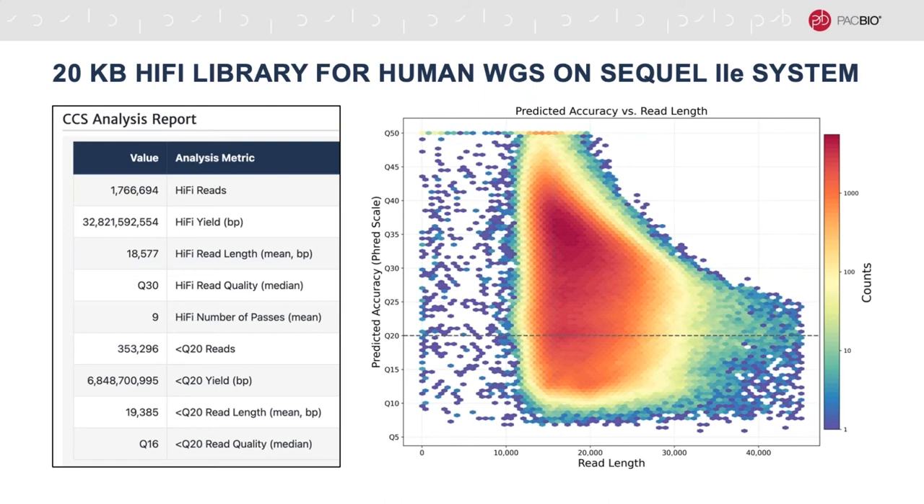Additionally, there were 353,000 CCS reads below the Q20 read quality threshold for hi-fi reads. The hex bin plot shows the concentration of reads according to their length and accuracy. Even though we physically shear the DNA to approximately 20 KB fragments and size select them during library preparation, the process isn't perfect and we recover a range of read lengths. That said, the highest concentration of reads is clearly around our target of 20 KB, indicating a high-quality hi-fi library.